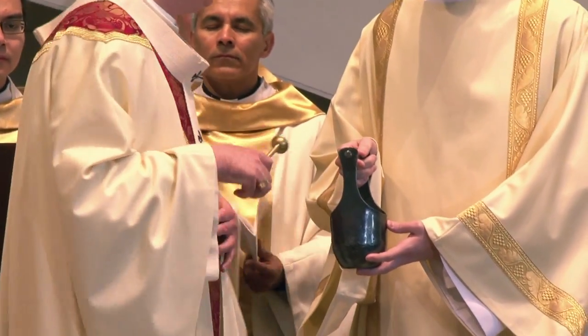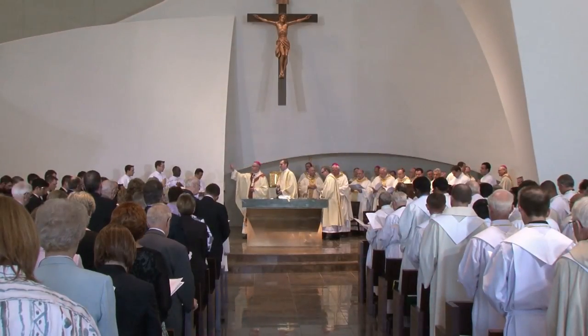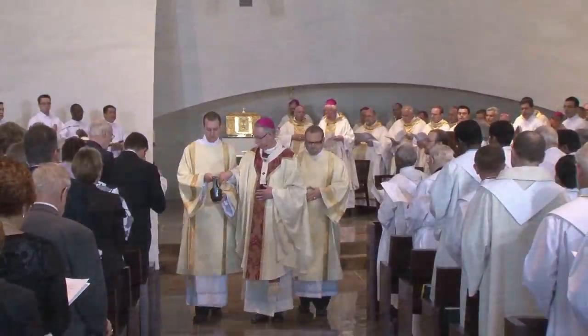Brothers and sisters in Christ, in this solemn rite of dedication, let us ask the Lord our God to bless this water created by his hand. As it is sprinkled upon us, make it a sign of the saving waters of baptism, by which we become one in Christ, the temple of your Spirit.